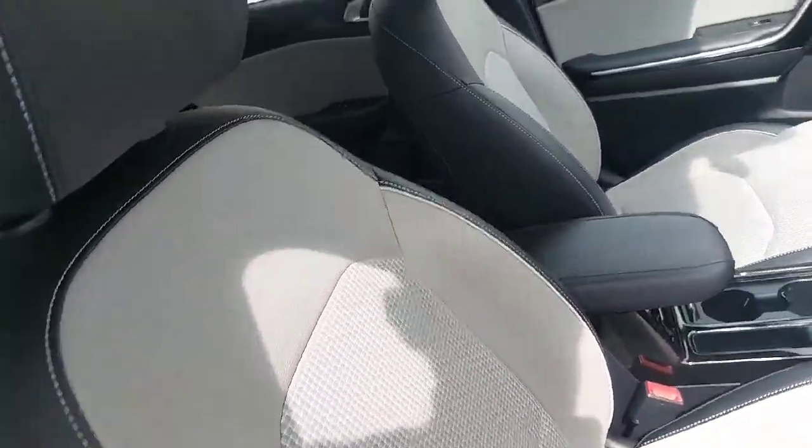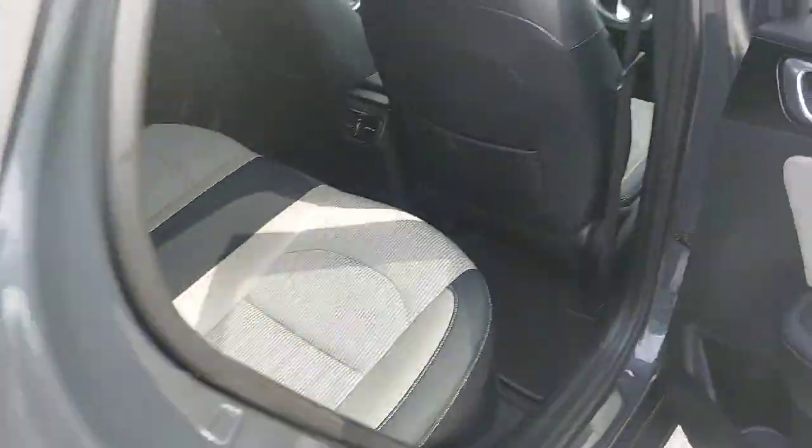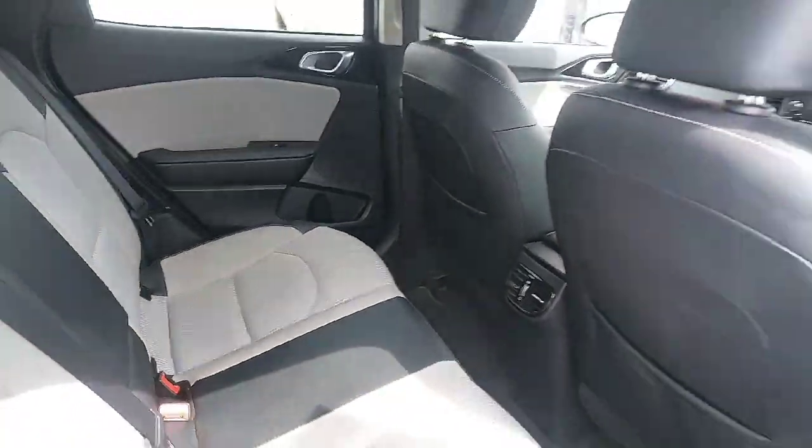To the back of the car you have electric windows all around, isofix points each side, plenty of legroom and plenty of headroom.